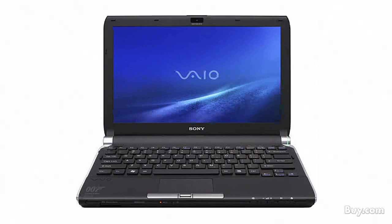The notebook at number 1 establishes a new standard of mobility with its thin and light design. The stunning LCD offers industry-leading mobile performance and delivers maximum battery life. It's the Sony VAIO TT Notebook.